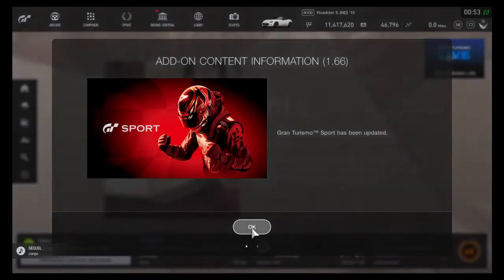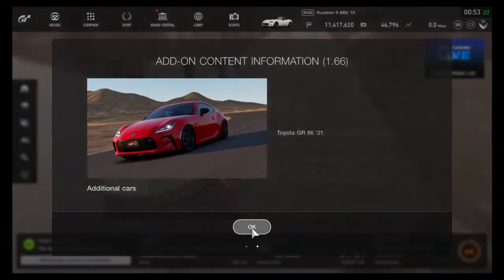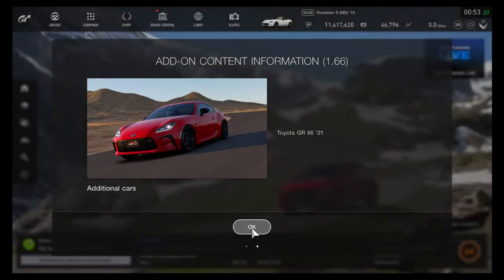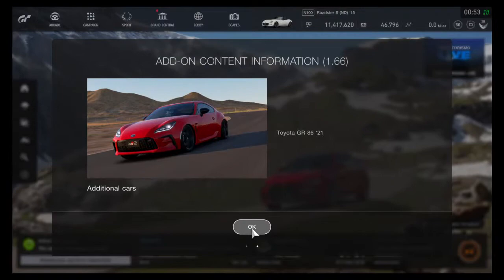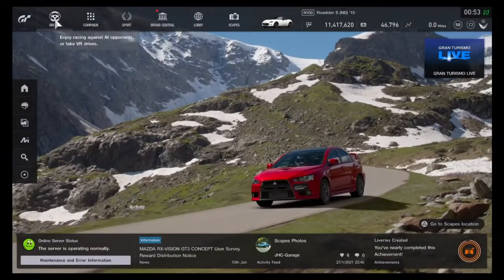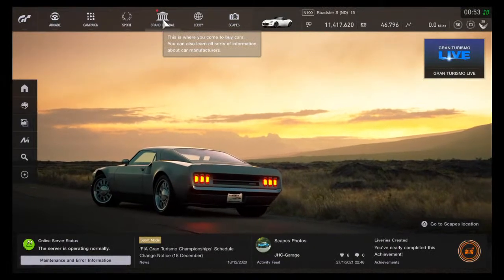As the title says, update 1.66 — let's have a look. I think it's just a car. That big download is the Toyota GR86 '21 edition. Is there anything else? I'm afraid not. So let's go and buy the car.